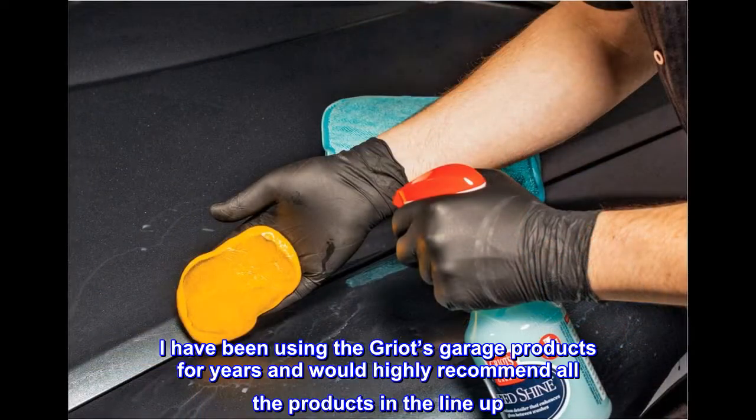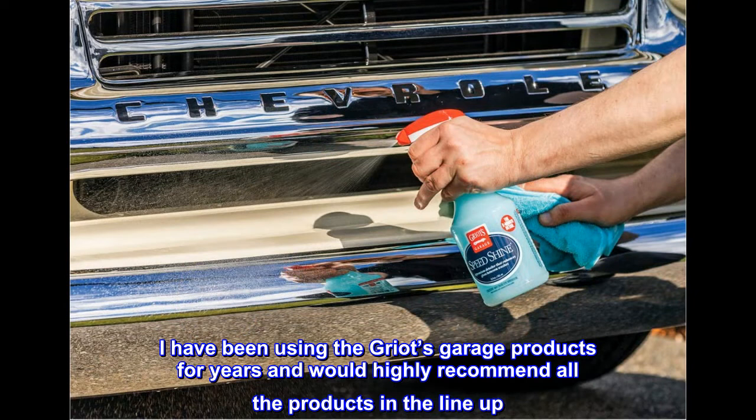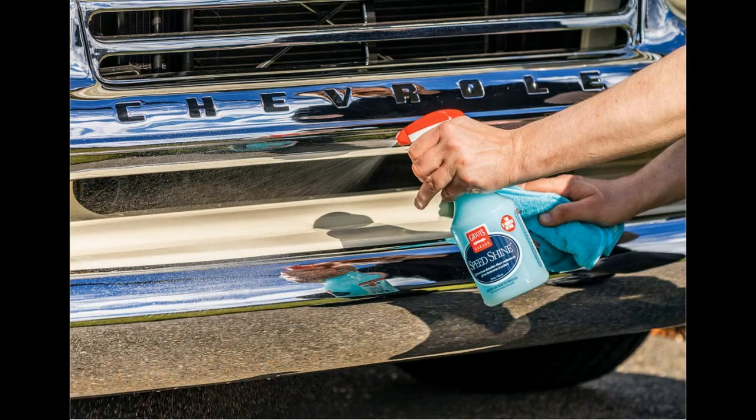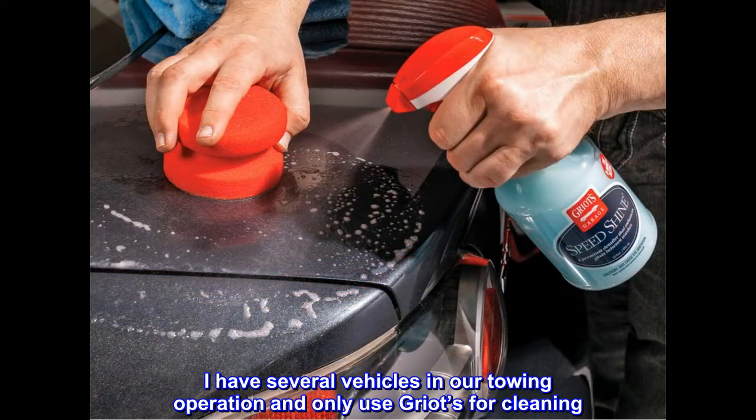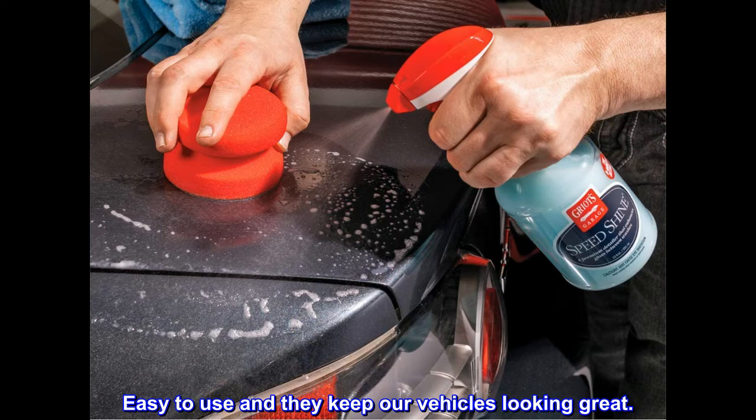I have been using Griot's Garage products for years and would highly recommend all the products in the lineup. I have several vehicles in our towing operation and only use Griot's for cleaning — easy to use and they keep our vehicles looking great.